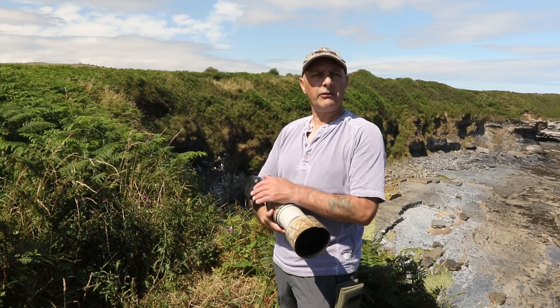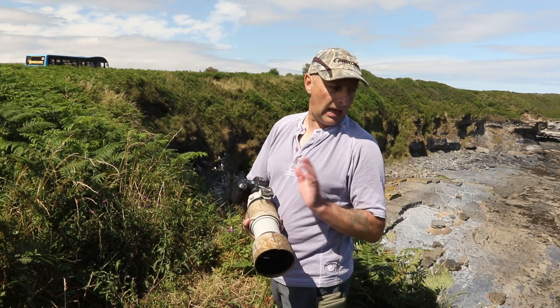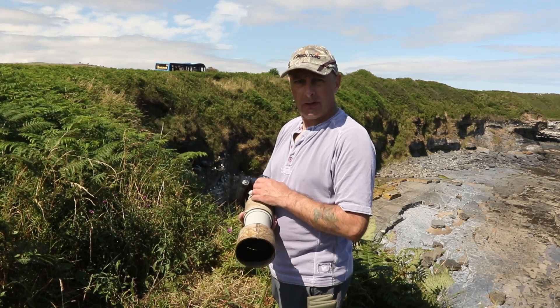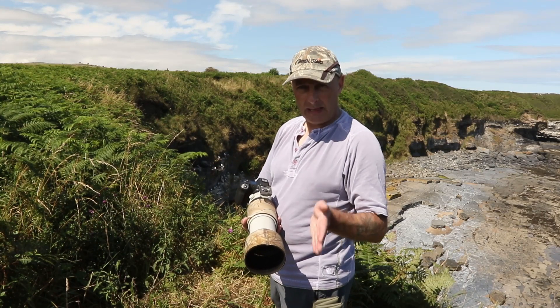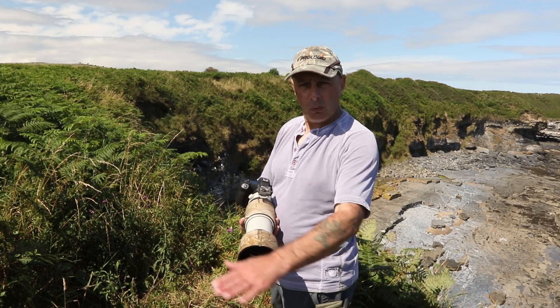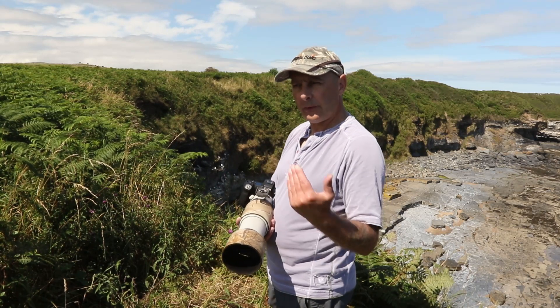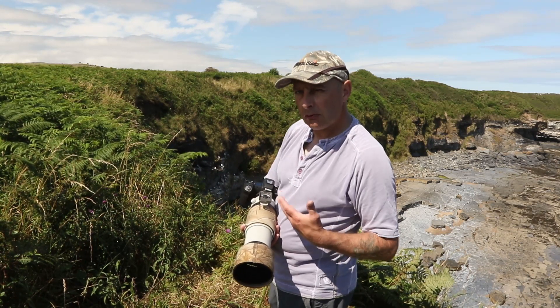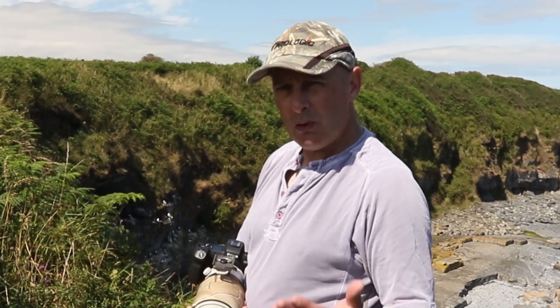Okay, as you can see I've come to the top of the cliff and I'm not far away from the edge. Please note — this is not something for a windy day. Also watch where you're putting your feet. Where I am here there's a lot of trampled grass where other people have been to view and photograph the birds — stay within the trampled grass area. Safety first: no photograph is worth getting injured or worse. Please stay safe.